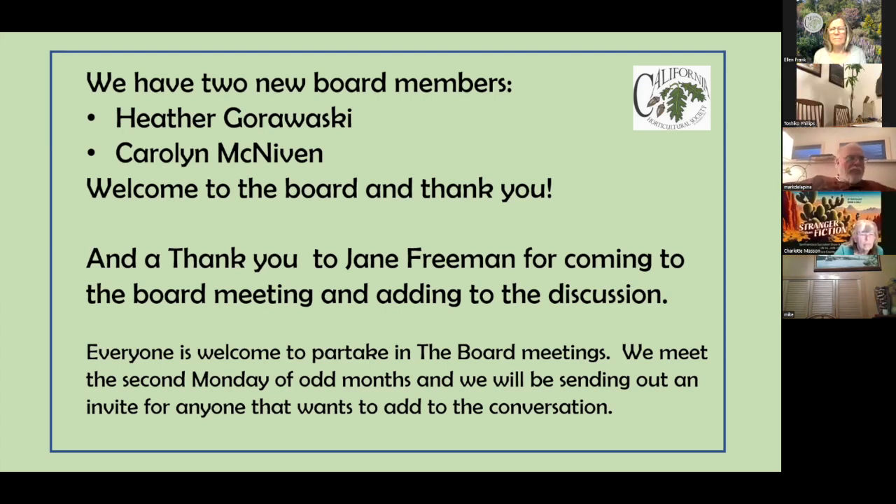Mark mentions hoping to host a potluck weekend meeting for all current, future, and past board members and officers of Cal Hort — to encourage everyone stepping into those roles. He's aiming for mid to late June but acknowledges the busy calendar. The meeting wraps up with thanks to everyone for joining.